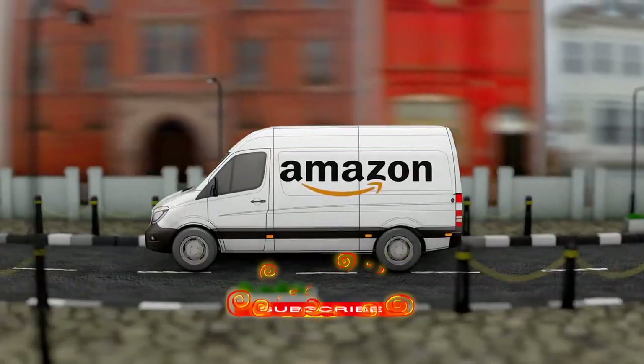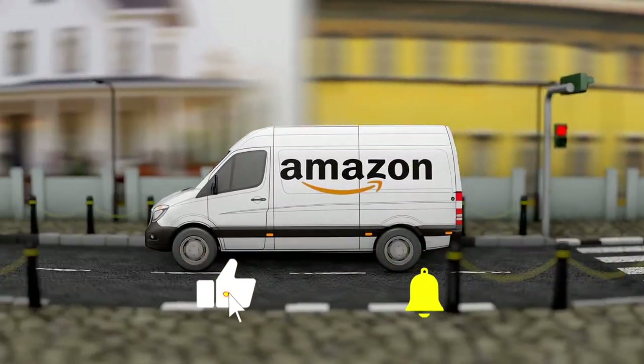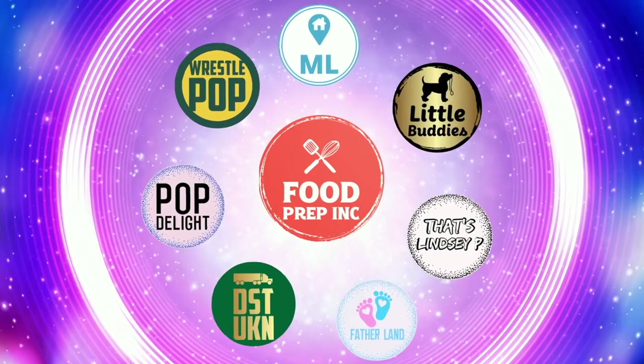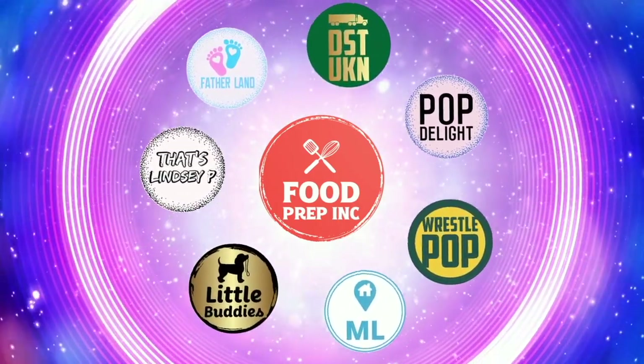If you guys buy from Amazon, use our Amazon link. When you do that we get 10 cents, 50 cents, possibly even a dollar, which means we can continue to review things. All right guys, that's the video. If you like what we're doing here, definitely check out our other channel, Food Prep Inc. And don't forget to give us a like and subscribe.